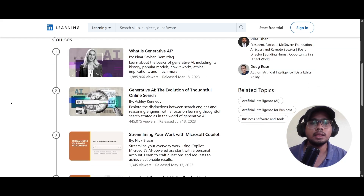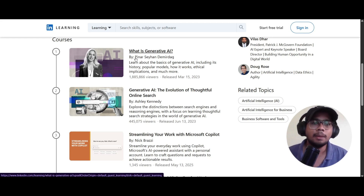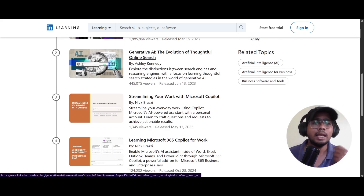The first course is 'What is Generative AI,' instructed by Pinar Sayham Demidag. You will be learning about the basics of generative AI, including the history, popular models, how it works, ethical implementations, and much more.